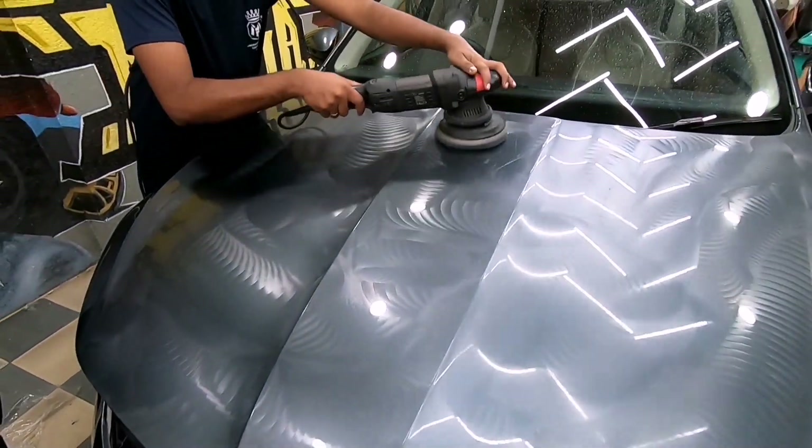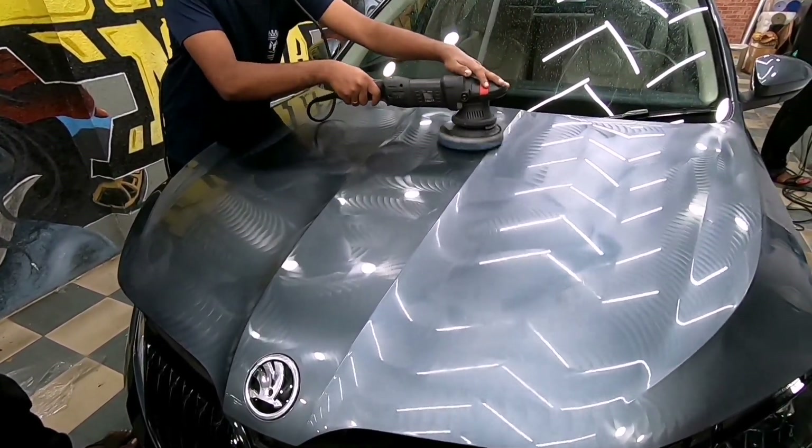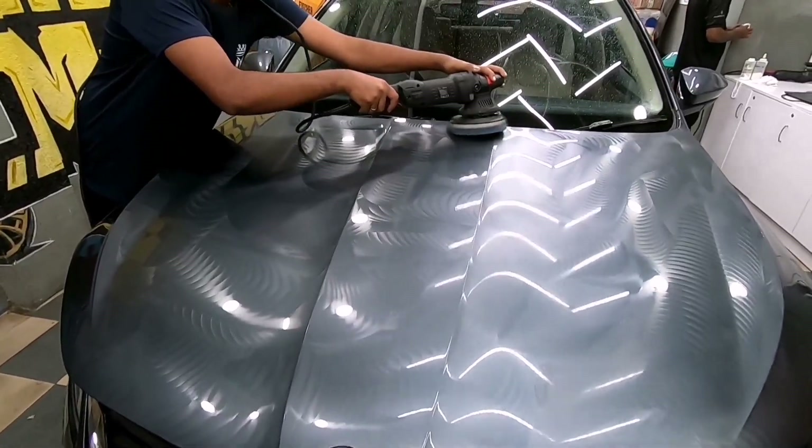Alright guys, so the old PPF has been completely removed. And as expected, the scratch from the accident is also gone with the old PPF. Now the hood is getting polished for a fresh coat of PPF to be applied.